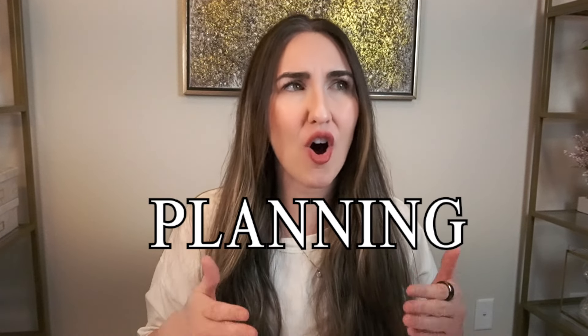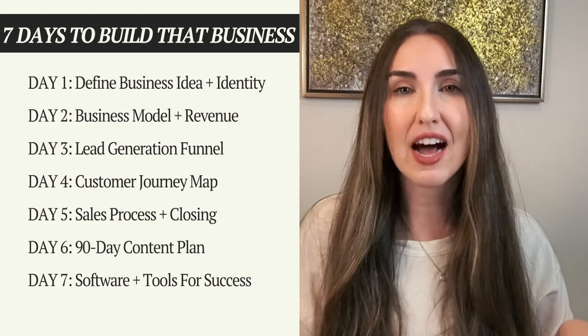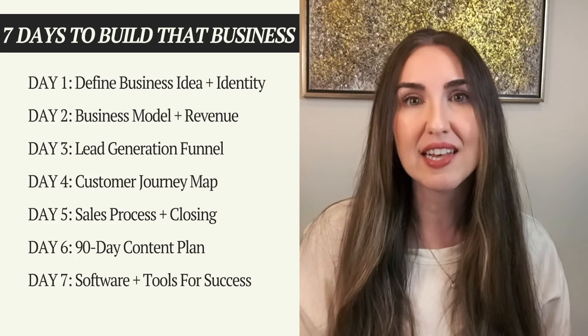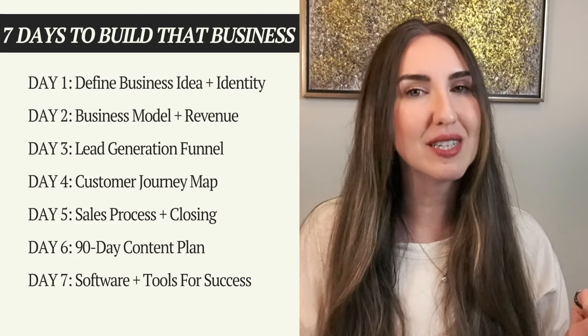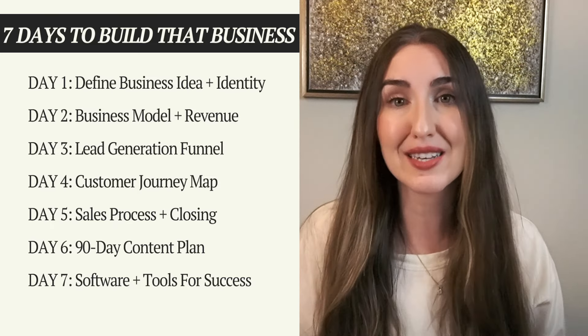You have officially done all of the research, all of the planning, and all of the groundwork for creating your dream business. The only thing left to do now is set up your systems and officially launch. It has already been a week — I have done a seven-day challenge I'm calling 'Seven Days to Build That Business,' and I showed up for seven days with very specific sales and marketing actionable steps you can take to kickstart your first business.